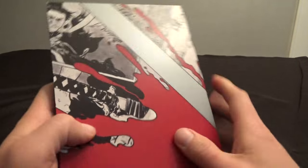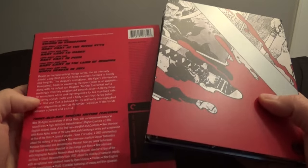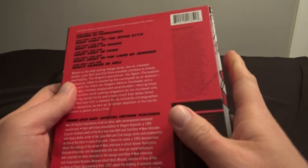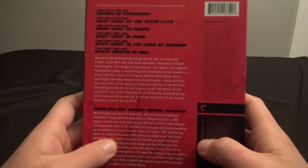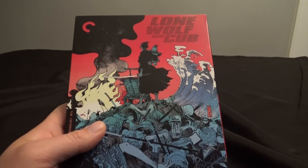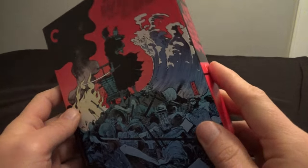So very cool collection from Criterion. If you are interested in these movies, or samurai movies, or awesome cool Japanese movies and that sort of thing, or movies based on manga, this is definitely something worth checking out. I think this is an awesome release from Criterion. I'm glad that they brought all six of these movies over here in a nice, awesome collection.